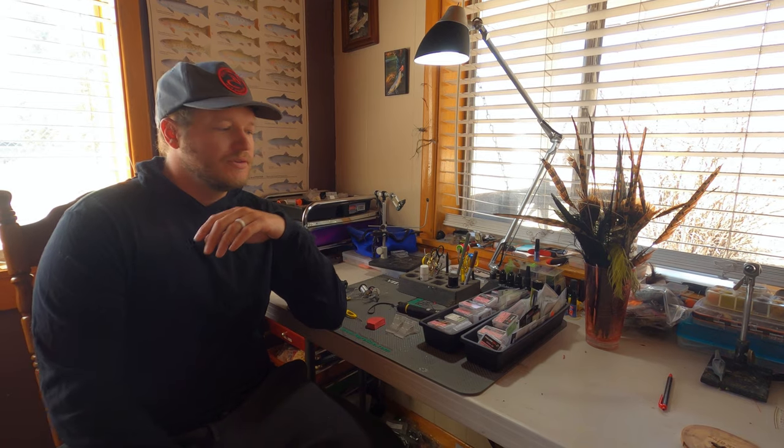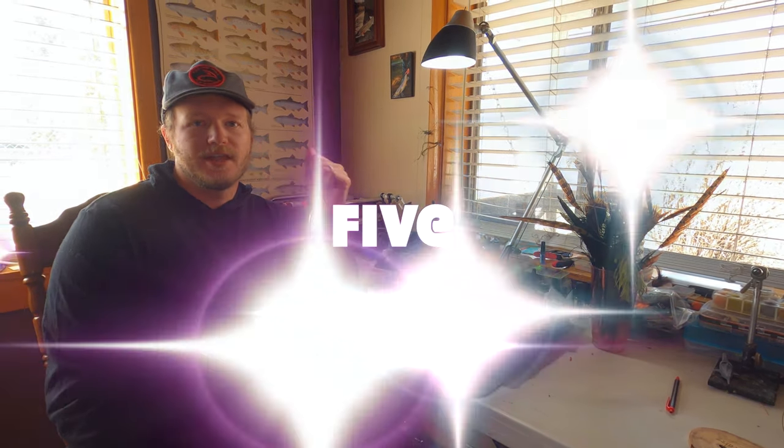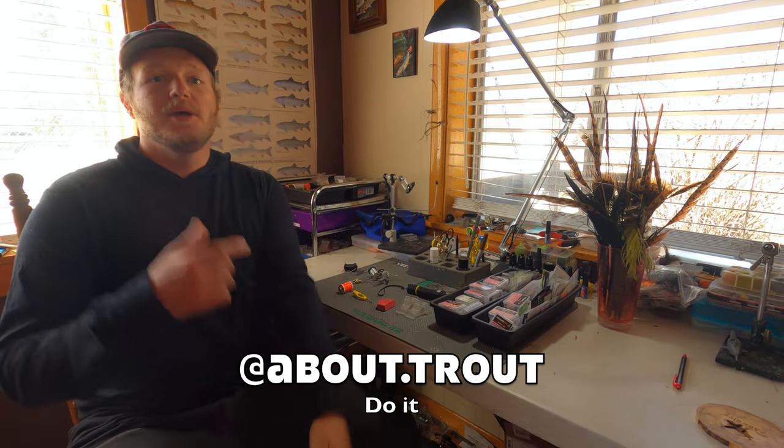Alright, lockdown 2020 continues. I'm here to give you five things that I really love. A lot of us are locked down, tying a bunch of flies, watching a lot of Nicolas Cage films, listening to weird music. If you're following me on Instagram at About Trout, check out those stories. I just wanted to share five things that have been getting me through this quarantine that I absolutely love.